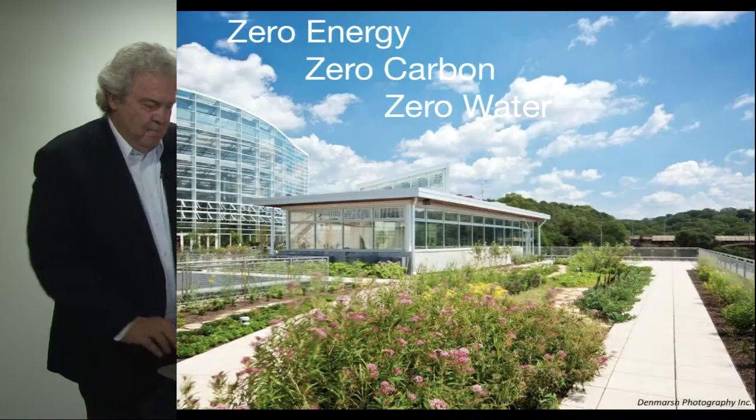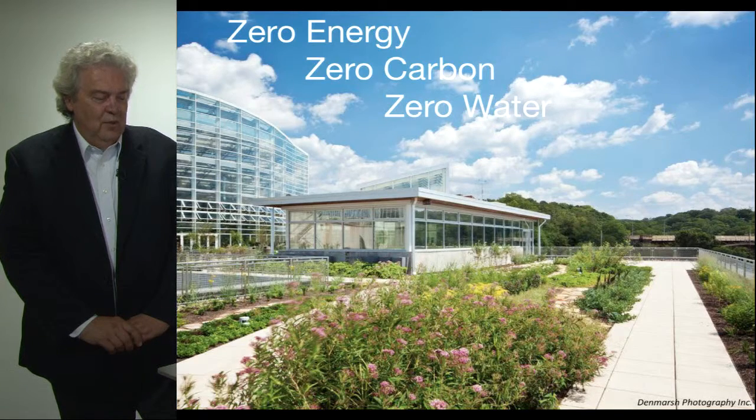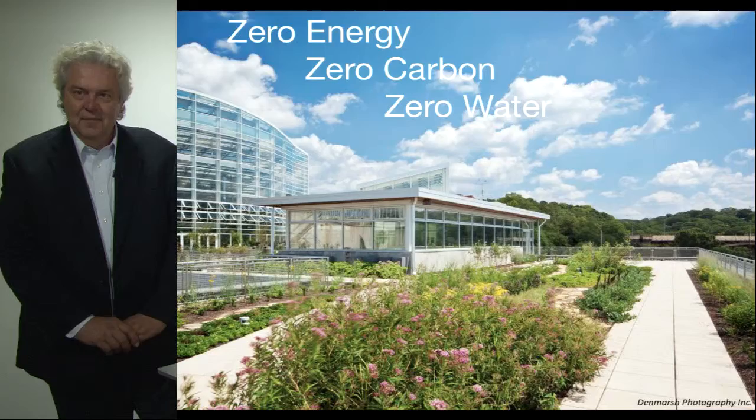So to make a green building, focus on achieving the goal of zero energy, zero carbon, and zero water. Thank you.